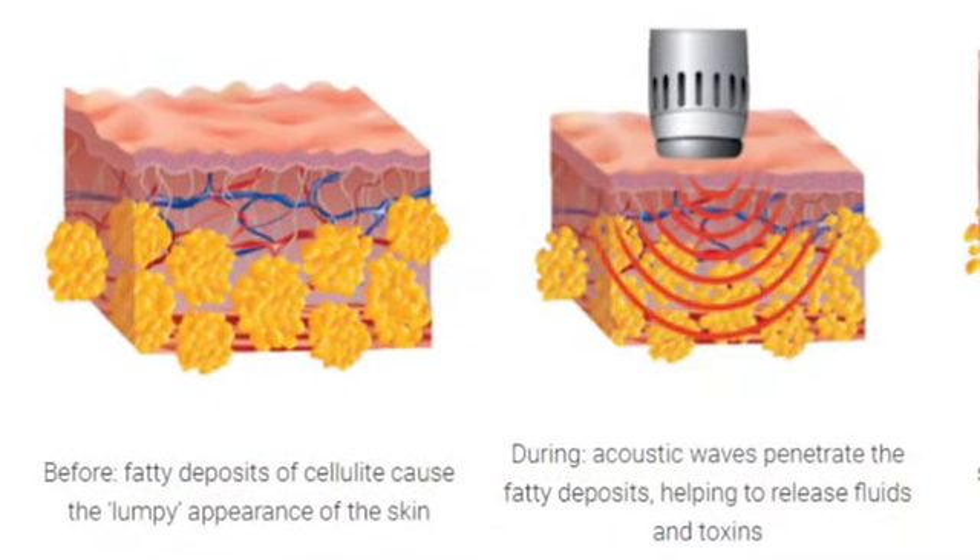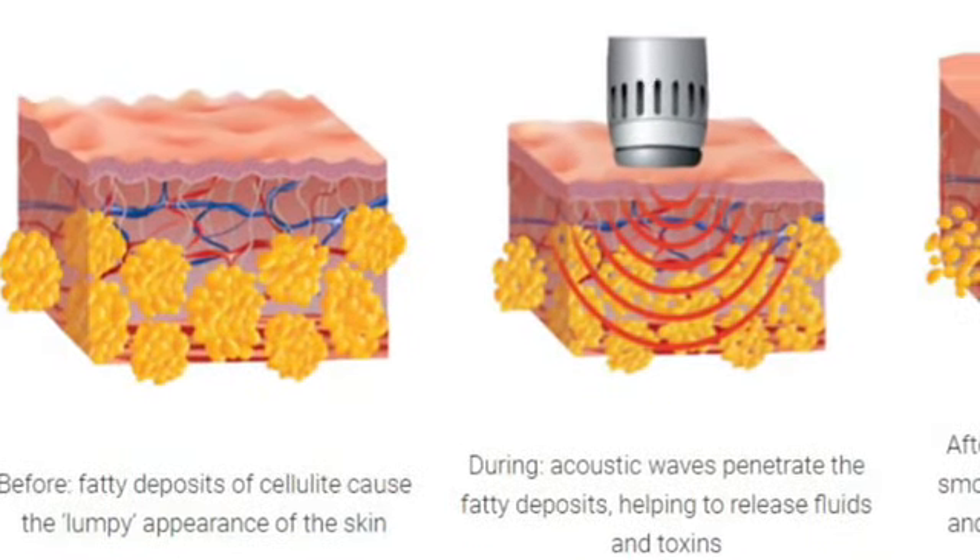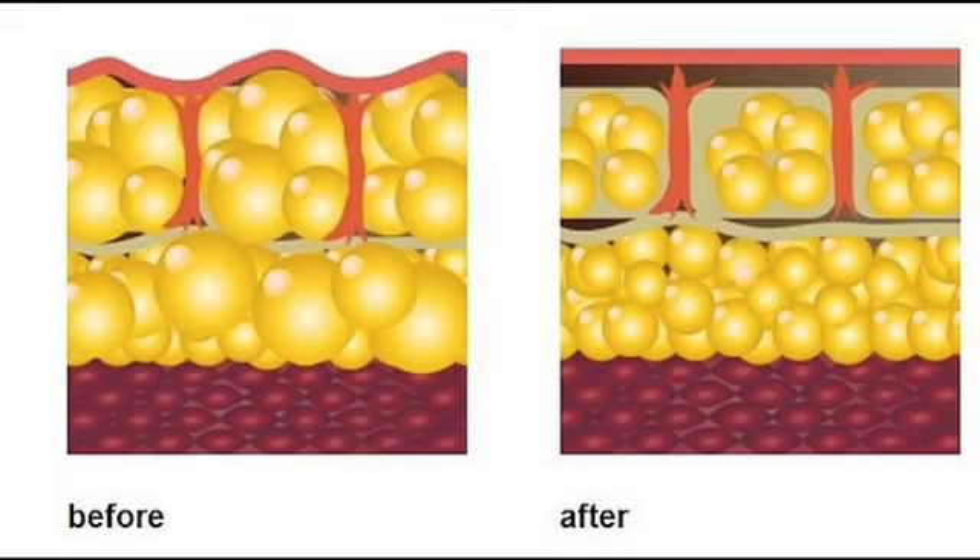We get the dimpling effect when our fascia is tight, so the fat protrudes through the fascia — that's where we get the bumpy effect. The Shockwave Pro works on soft tissue: it creates micro injuries in the fascia so the fascia starts to release, then it busts up those fat cells.